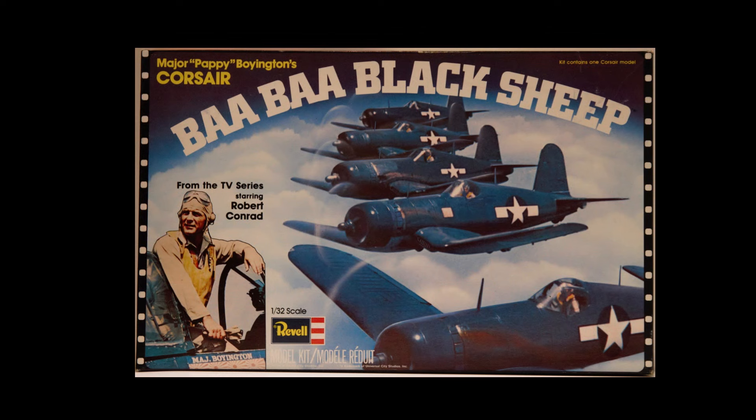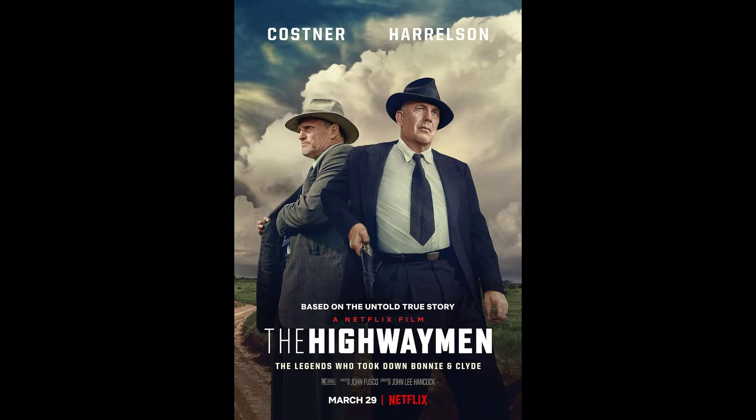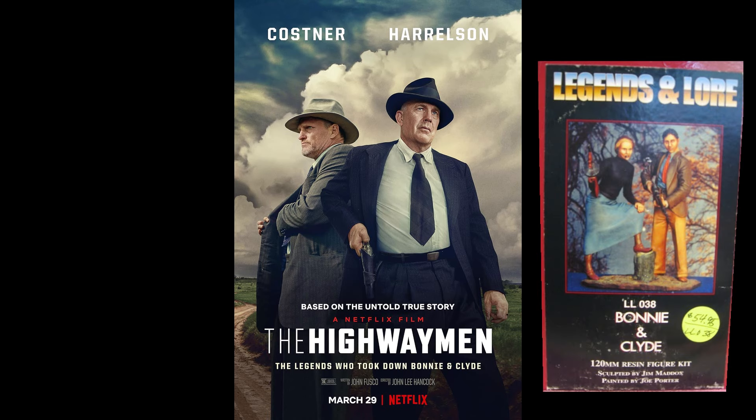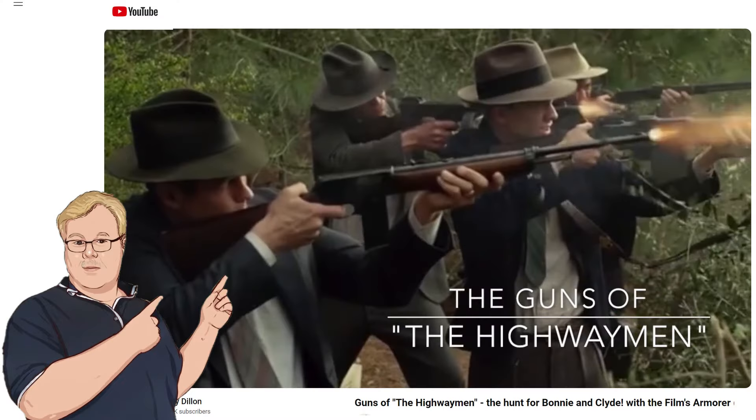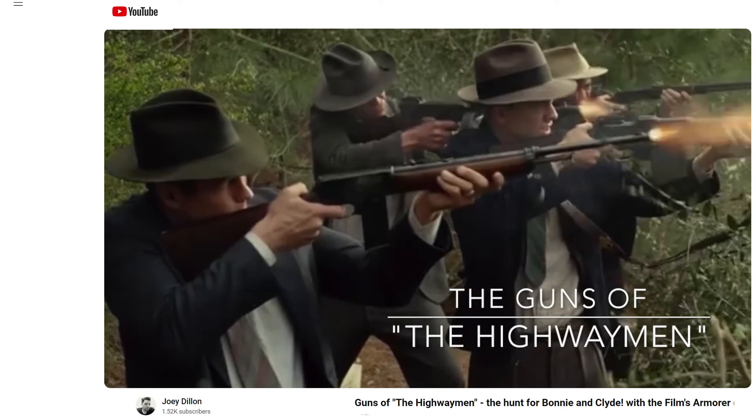What we don't tend to think about is gangsters. There was a movie called The Highwaymen with Woody Harrelson and Kevin Costner playing the men that hunted down Bonnie and Clyde. My brother sent me a really interesting video for anybody who may be a gun buff or a history buff about the making of that movie. It's done by Joey Dillon, who was the armorer who handled all of the firearms, and he gets into a very extensive discussion about the actual guns that were used and the Hollywood guns that were used.